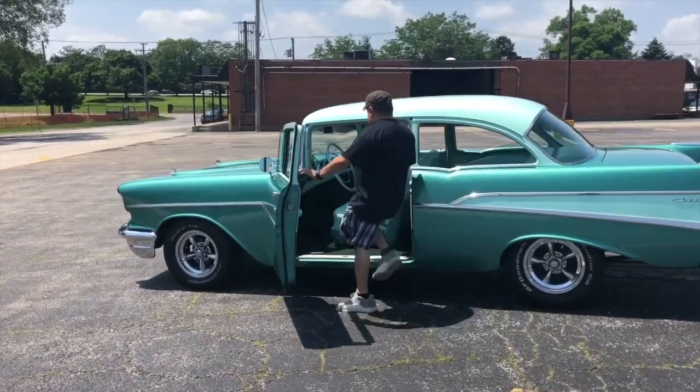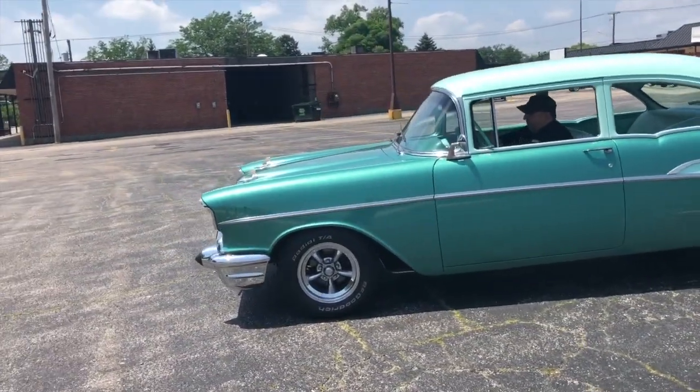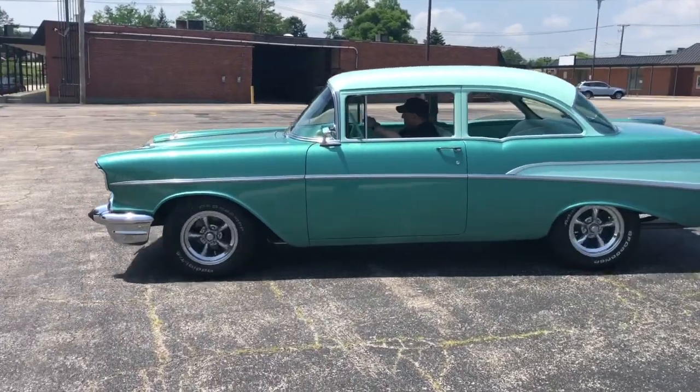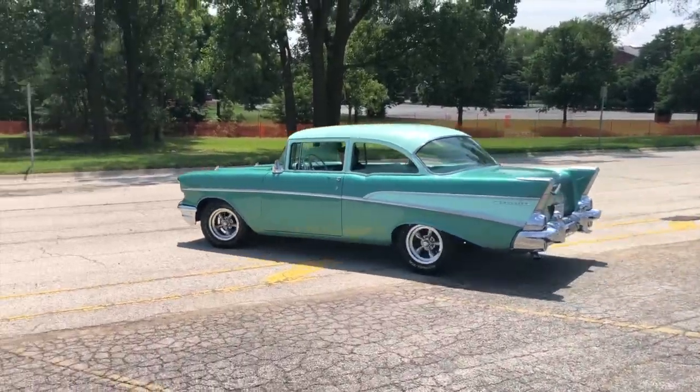We have great financing here at North Shore Classics. Rates are anywhere — my average rate — about 4.5%, up to 84 months, which gives you a really nice, low payment and really low down offer.